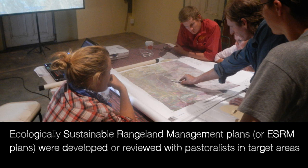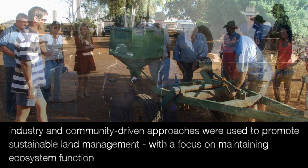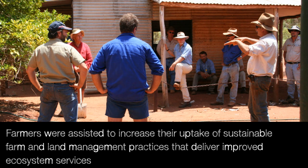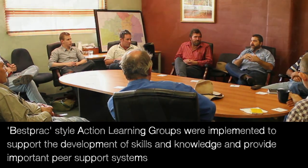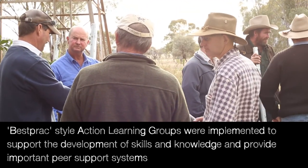Ecologically Sustainable Rangeland Management Plans, or ESRAM Plans, were developed or reviewed with pastoralists in target areas. Industry and community driven approaches were used to promote sustainable land management with a focus on maintaining ecosystem function. Farmers were assisted to increase their uptake of sustainable farm and land management practices that deliver improved ecosystem services. Best practice action learning groups were implemented to support the development of skills and knowledge and provide important peer support systems.